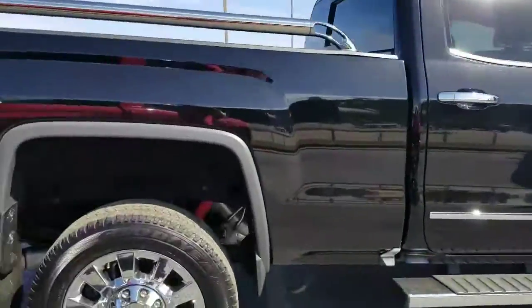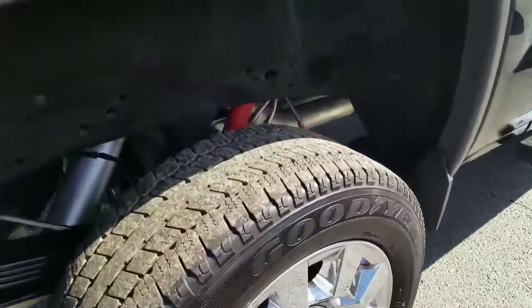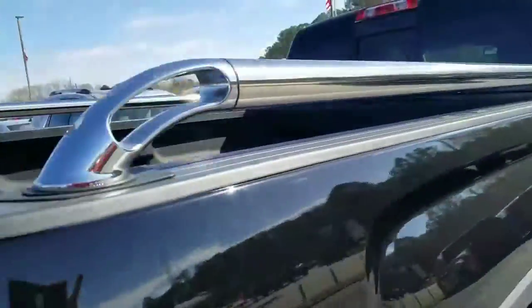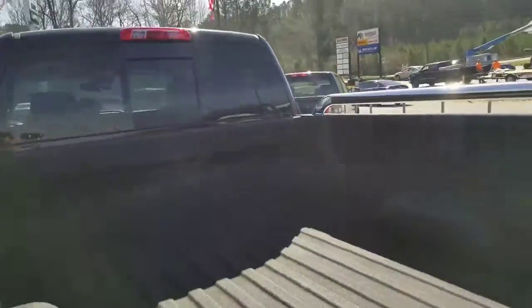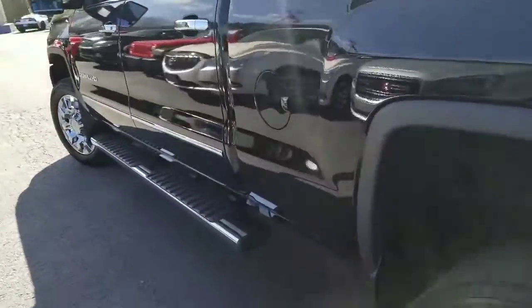It's got black exterior, chrome wheels, great tread left on the tires, spray-in bed liner, and step assist.